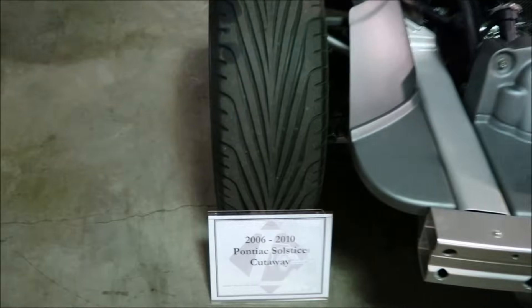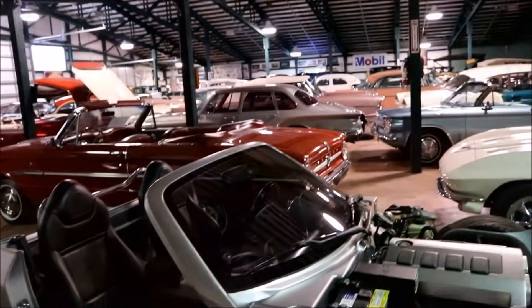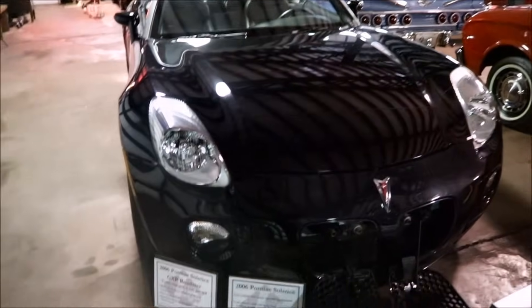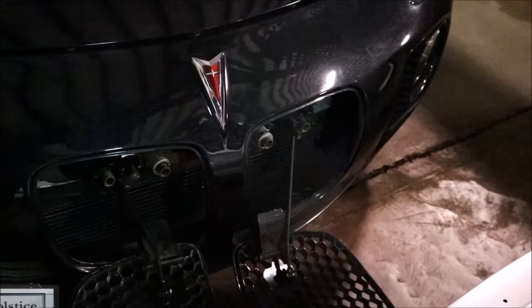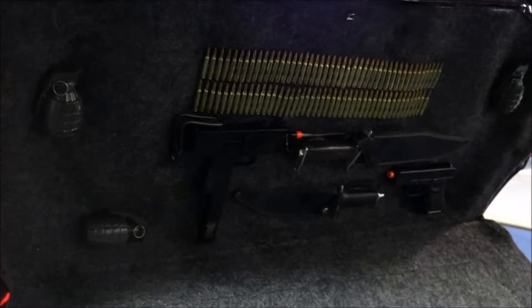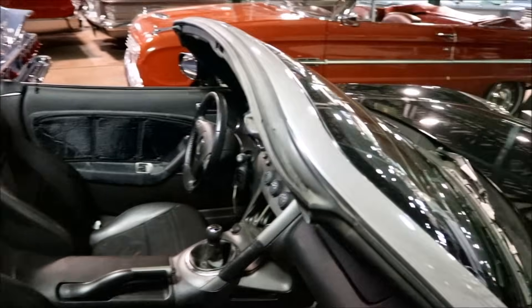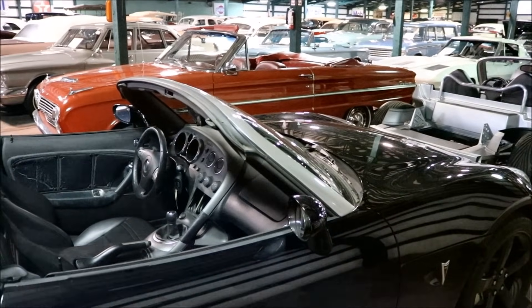Now these two here — this is the car from Transformers. Bumblebee. That's the Solstice from the Transformers movie. And then this is the cutaway of the Solstice — see the machine guns in the front and the weaponry in the back. So this is the actual car they used in the movie. There's some kind of button down here that you push and it goes up on rails — on a railroad track.